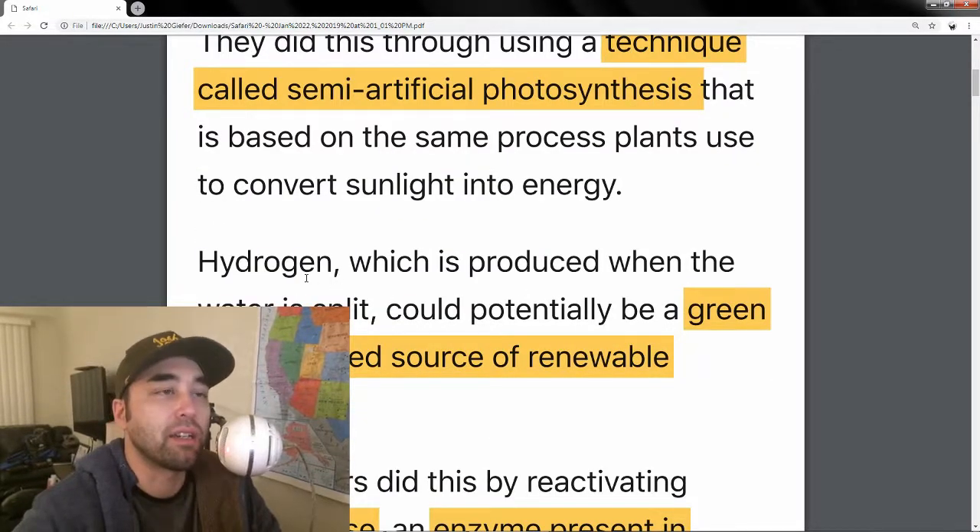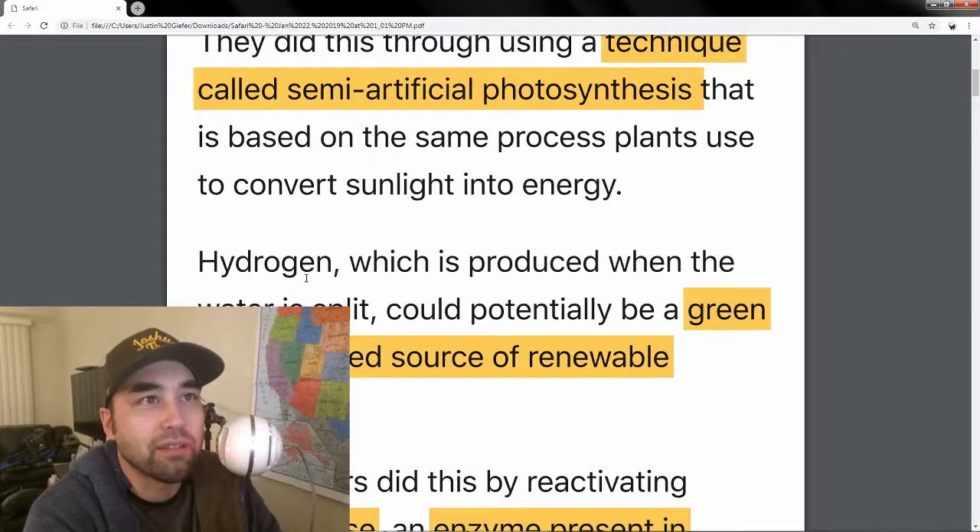The main difference is that in nature, photosynthesis only uses a bare minimum amount of energy to split into two different elements.